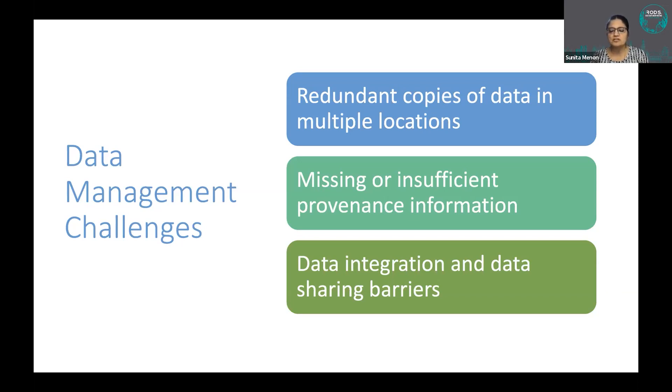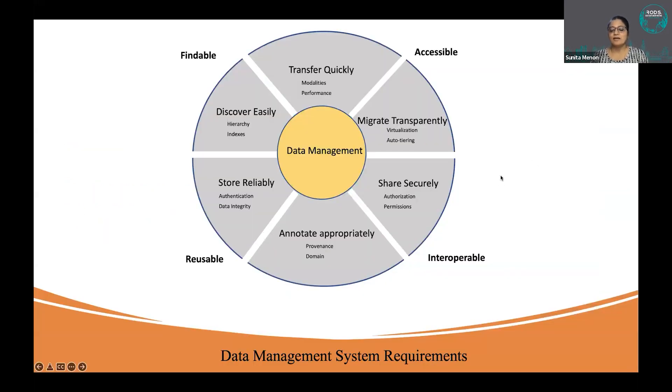Some directories get merged, some files get added, some datasets get reorganized for analysis. After a while, you have all this data sitting there and you don't know which is the original — there is no traceability, and nobody has the confidence to say 'delete this data because it's derived and not the original dataset.' This was the core challenge we started with.